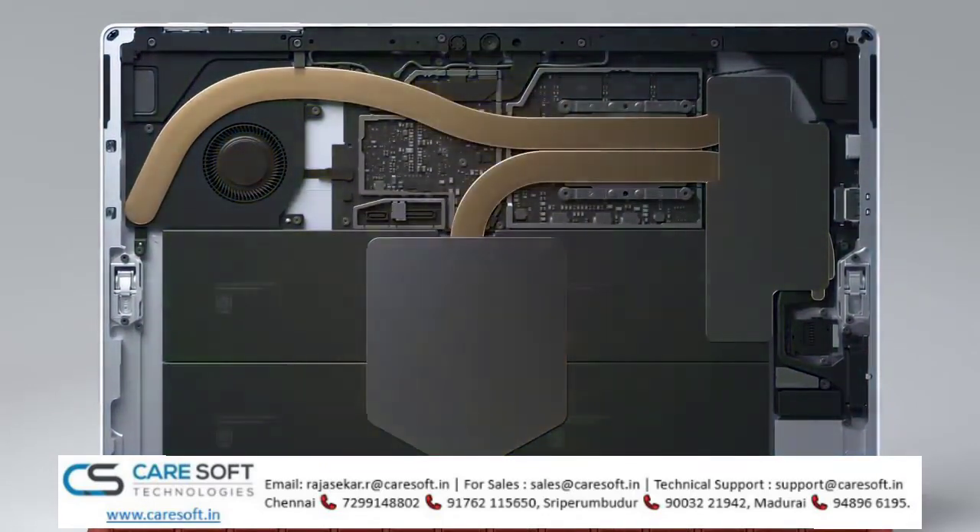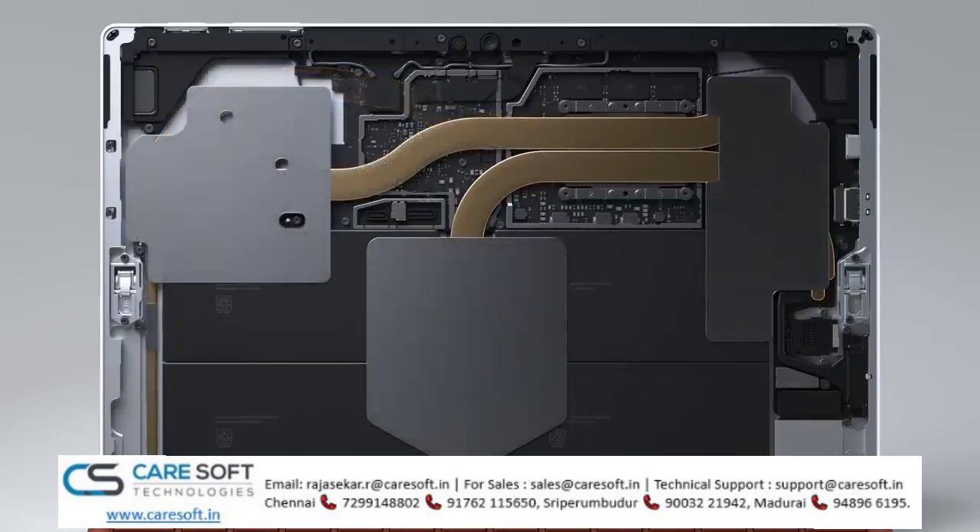It uses graphite heat spreading, heat pipes, and carbon composite materials along with larger vents. The Core i7 is designed to minimize fan speed and noise to only the most intensive workloads, while the Core i3 and i5 models are silent and fanless.